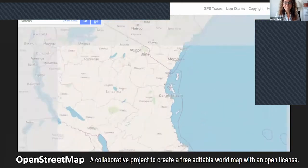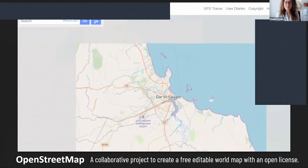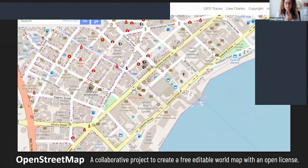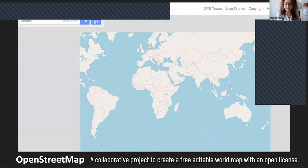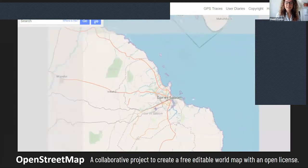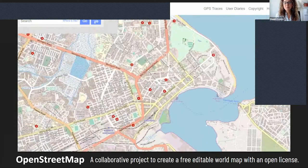Who has heard of OpenStreetMap? The OpenStreetMap project is an open data project. It's a collaborative project to create a free, editable world map. It's an open license, and volunteers and paid mappers all over the planet map their cities and towns and areas to build the best free, open map of the world.